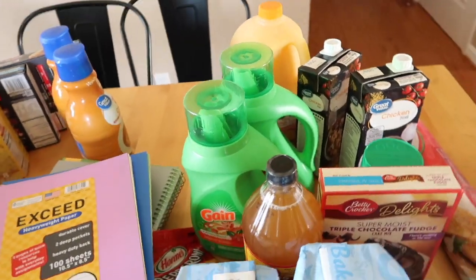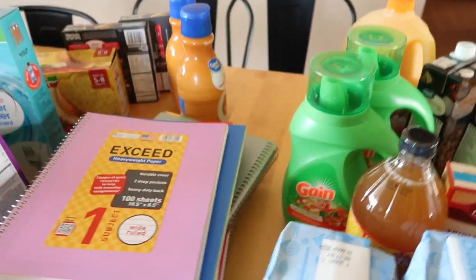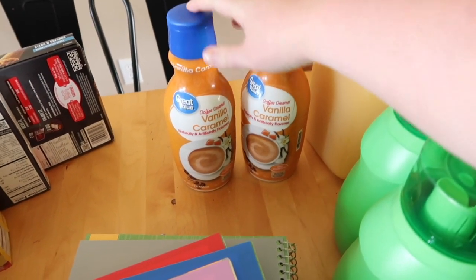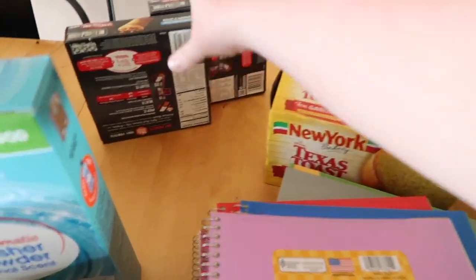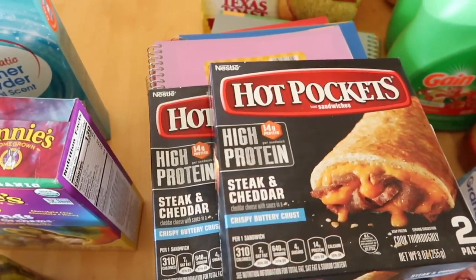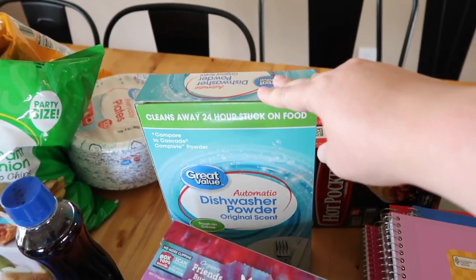Two little things of laundry detergent, Bragg's apple cider vinegar, a pack of pepperoni, and two things of creamer. If you've never tried the Great Value creamer, to me it tastes just as good as the name brand. Another thing of garlic bread, two packs of Hot Pockets — the girls love Hot Pockets, so I got steak and cheddar this time. And some Cascade for the dishwasher.